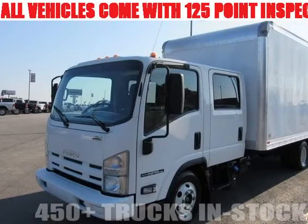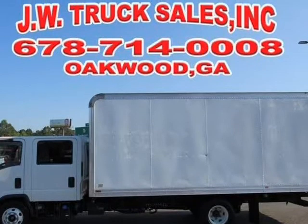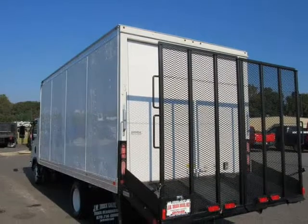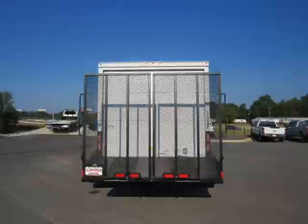This 2012 Isuzu NPR HD is brought to you by Steve at JW Truck Sales. Crew cab diesel landscape body, 16 ft with brand new dovetail. Also included is a carpet cleaning machine — this can be removed or used to make money when needed.